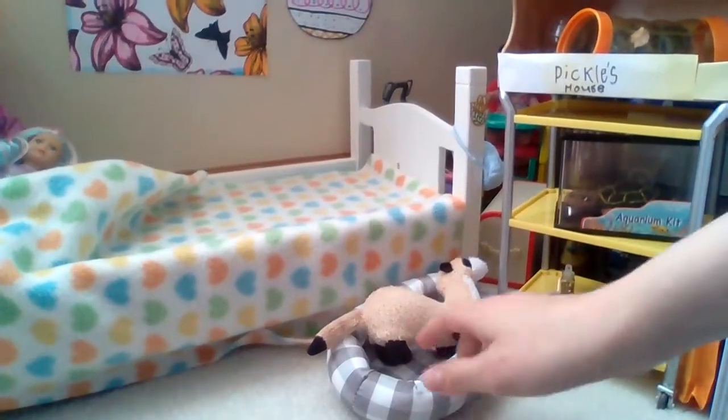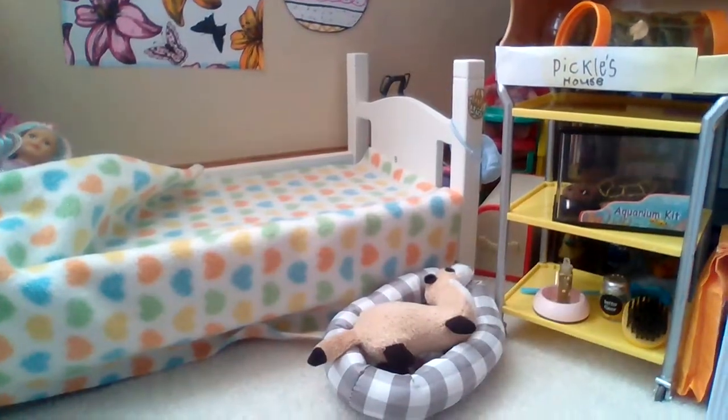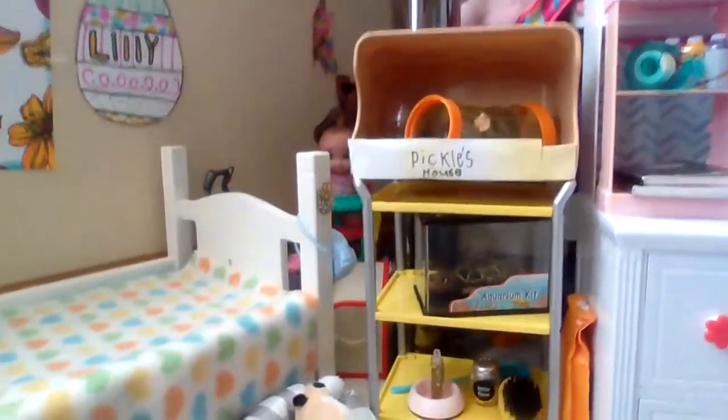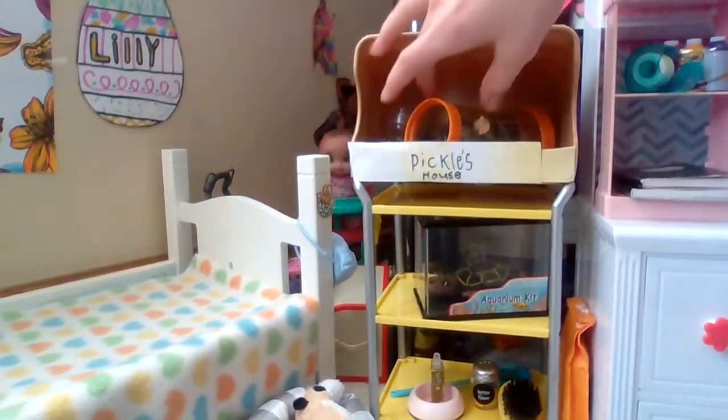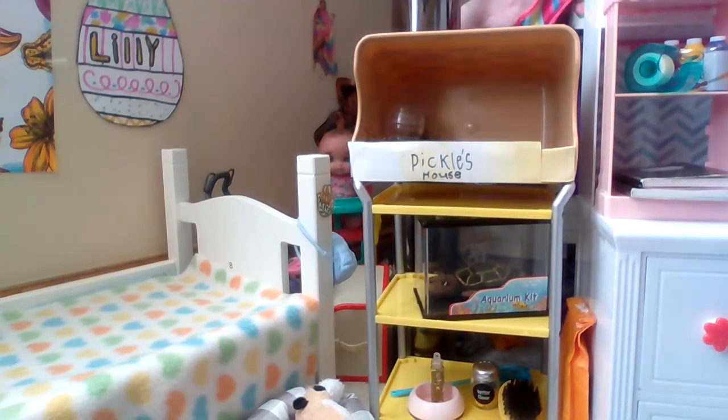Next up right here next to Lily's bed, we have Ralph. This is Ralph's bed. And right here is the pets. We got some new pets over time. Florence got this as an early birthday gift — she got herself a little guinea pig.